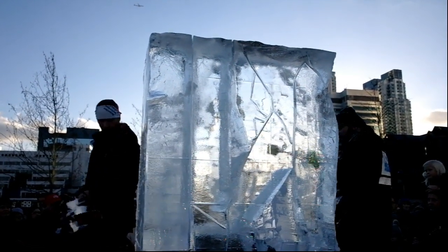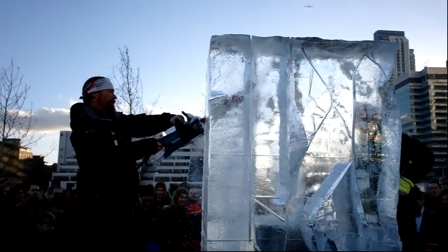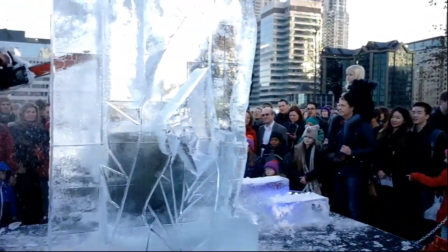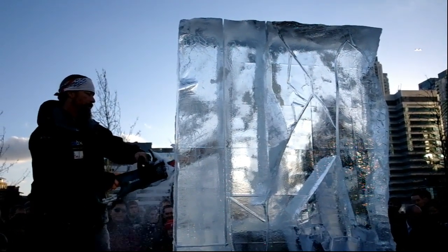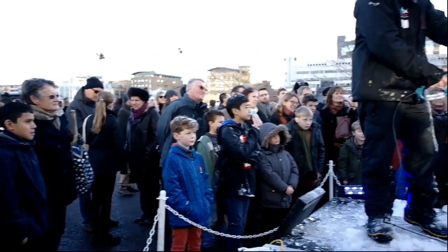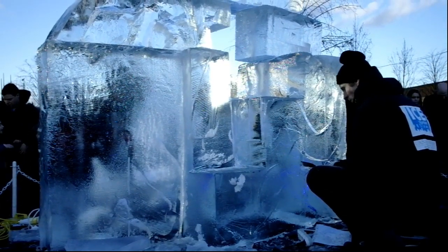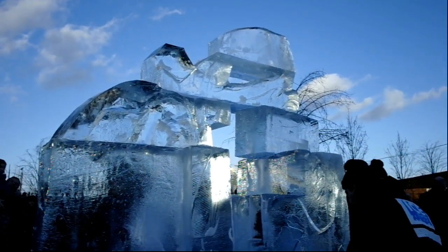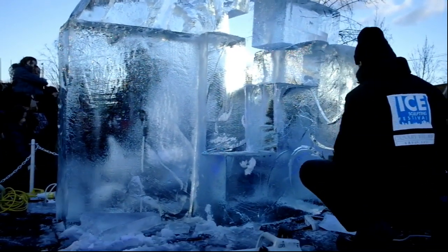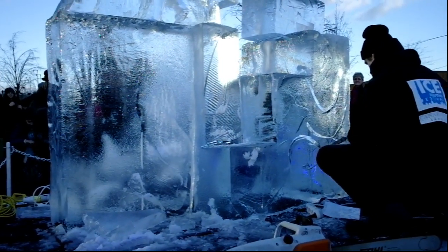And we are back with the American team. And this is the Polish team — I don't think I've shown this in the previous clips, but here they are. You can see the sculpture taking place as well, so I'll be back to see what it's going to look like at the end.